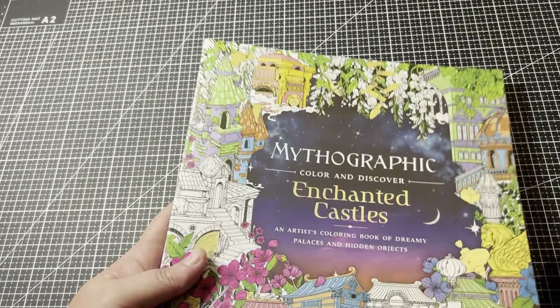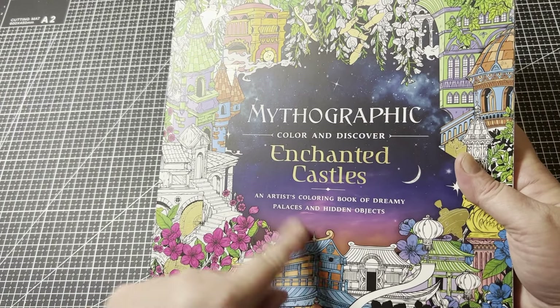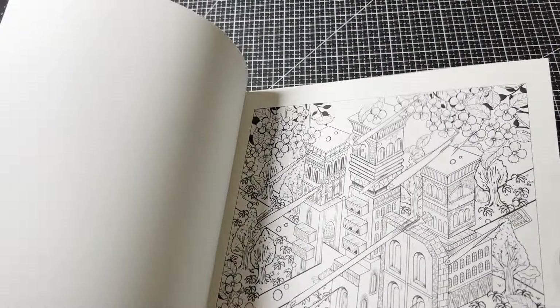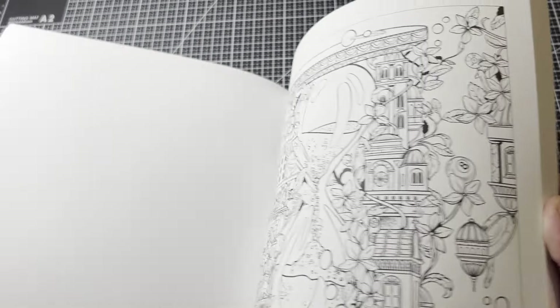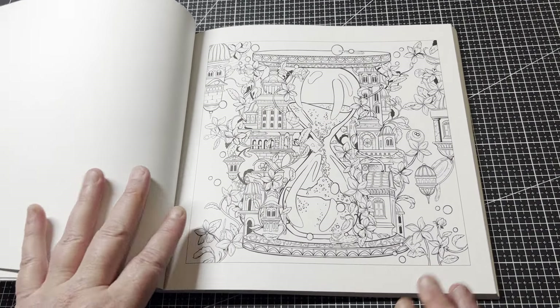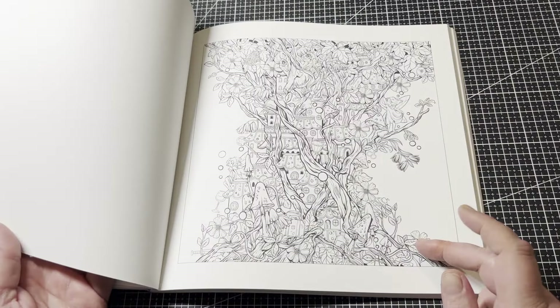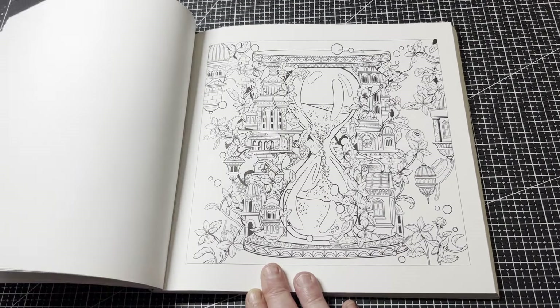Another new one to me is the Mythographic: Enchanted Castles. I'm going to do a page in this — I think it might be the hourglass one if I can find it. I think that'd be very cool to do. The paper in this feels really amazing and it's single-sided, so that's fantastic. I can't wait to do that page.